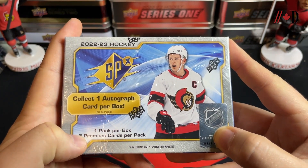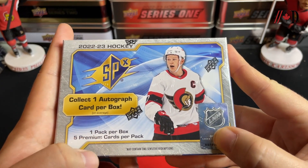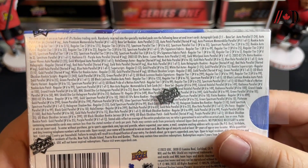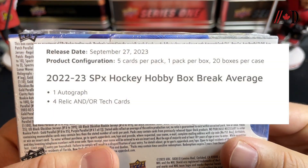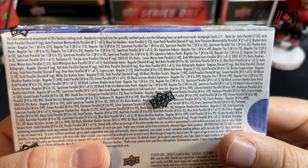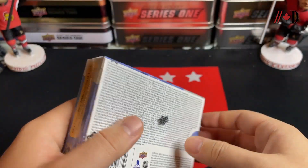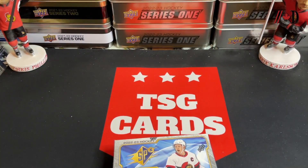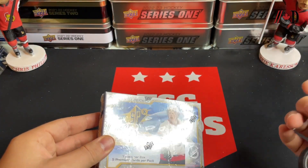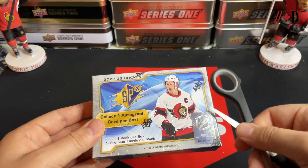They've changed the configuration — it used to be four cards, one card per pack, four packs per box. Now you get one pack per box with five premium cards and one autograph on average. I'll put the full breakdown on screen so you can check out the odds. There are lots of different variations and autos you can get in here, and the checklist is pretty solid. It's kind of that middle tier working its way towards a high-end product.